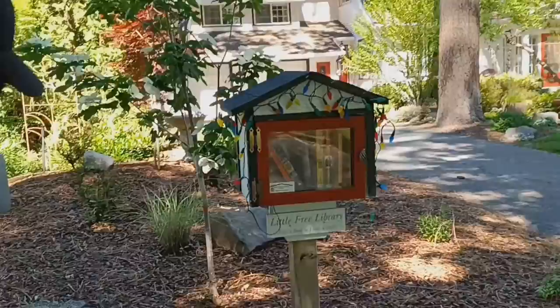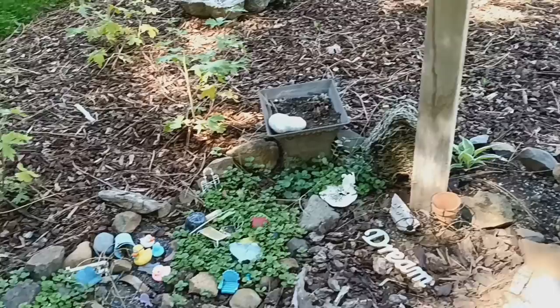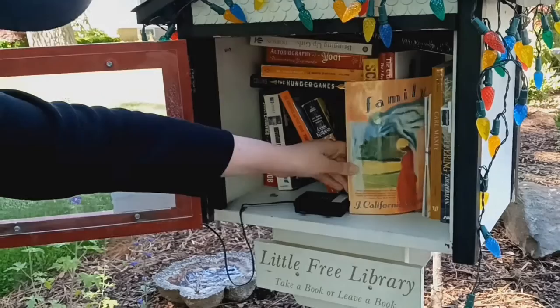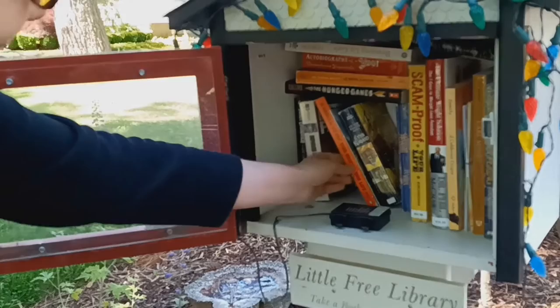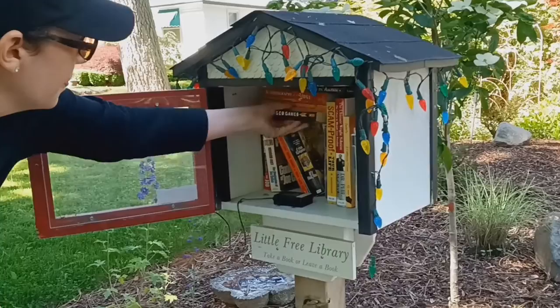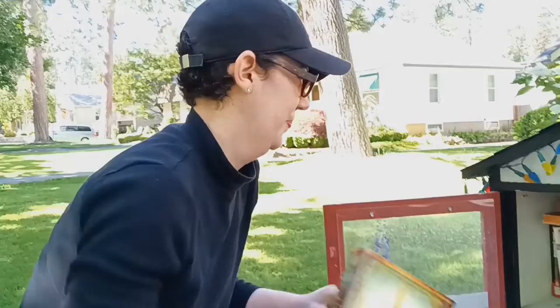Here we are at our next stop. I will be donating Graceling by Kristin Cashore. Oh, this one's cute — a little fairy garden. Let's see what they've got: Angels in America, more Dr. Phil, Your Money Your Life, Bringing Up Girls. I think I'll trade the Hunger Games here for Graceling — a good YA trade.